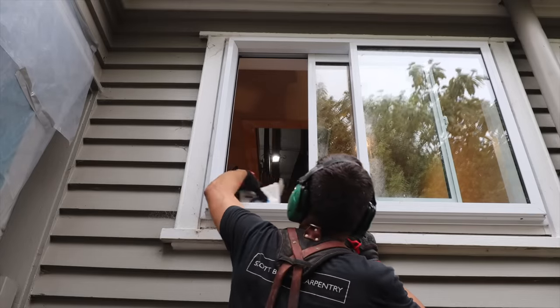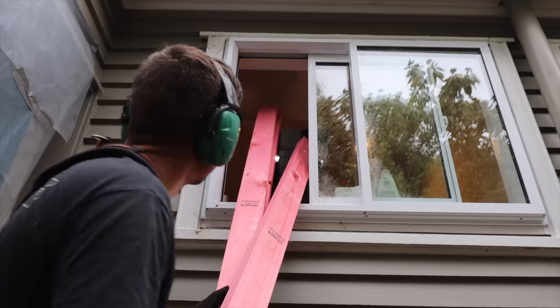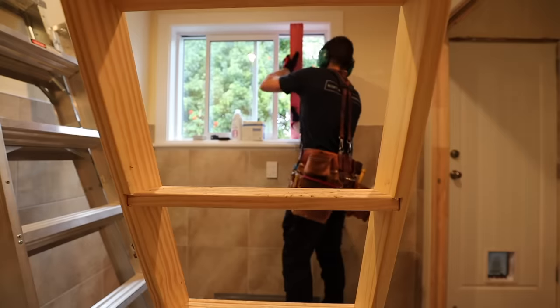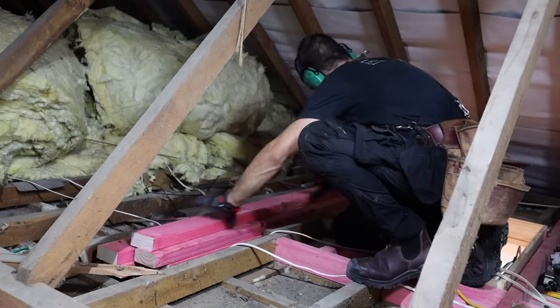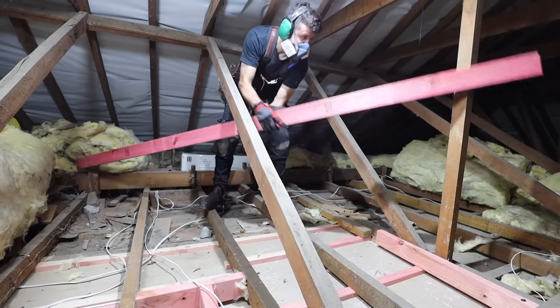Now we've got to find a way up to the ceiling space. I think I've got one.